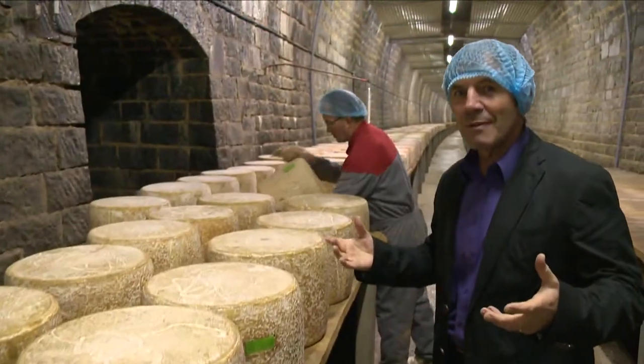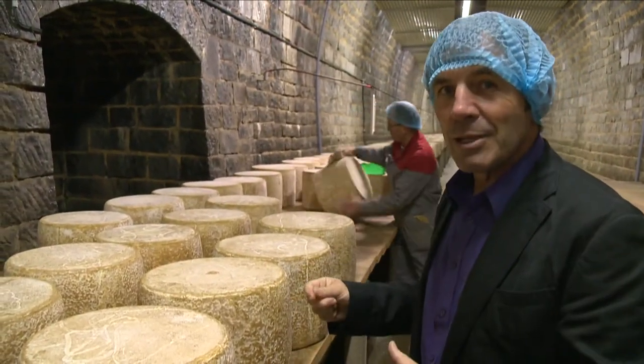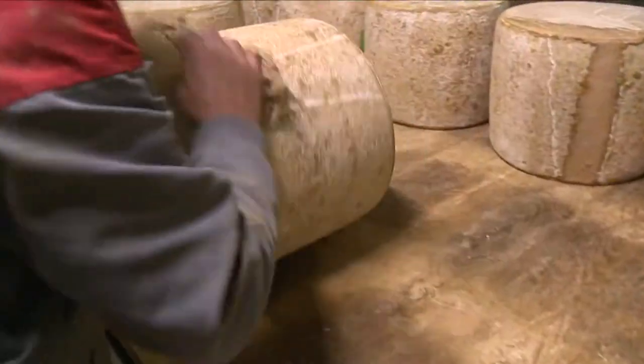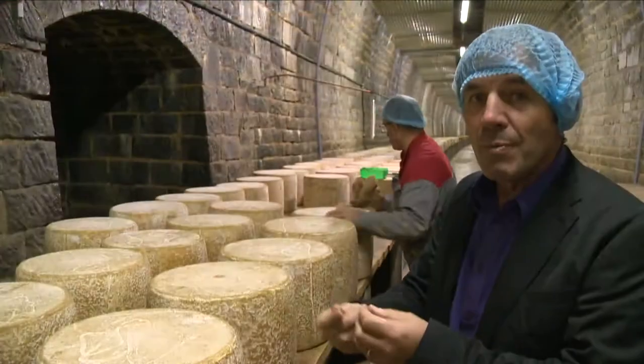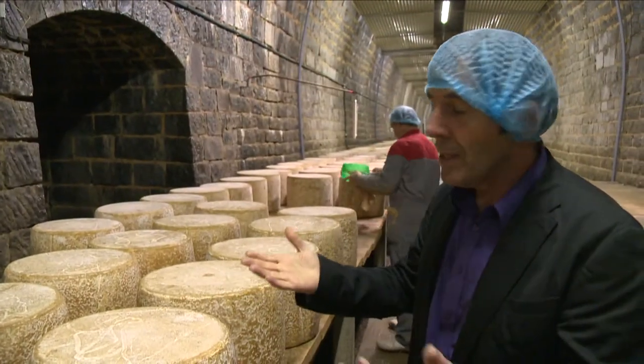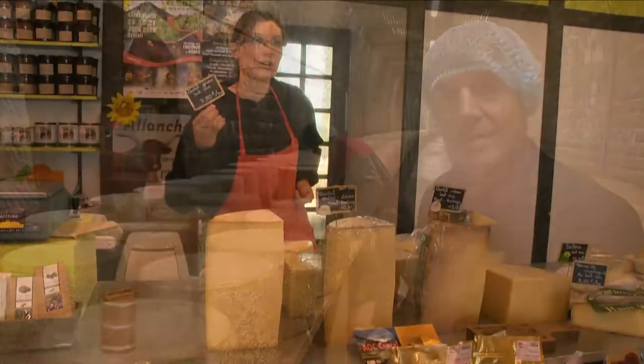Here we are in a tunnel that was used for the railways many years ago, where the Cantal cheese is maturing. The cavist, or the cellar master, looks after the cheeses — wiping them every day to remove any mould, as they call it, and turning the cheese around to make sure they are in good condition.